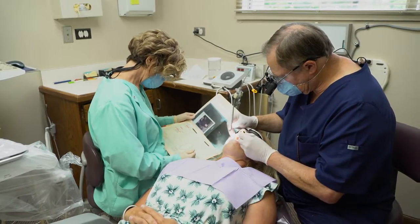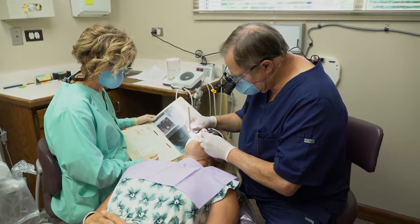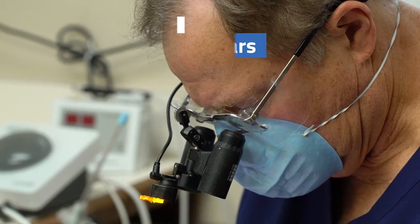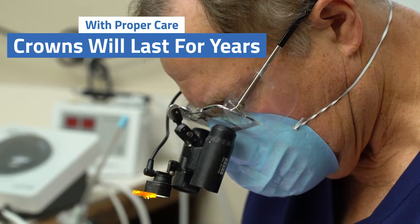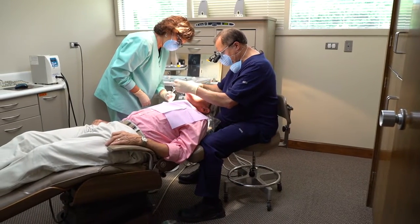Our new porcelain crowns can eliminate the problem of broken or misshapen teeth that may be affecting your health and quality of life. They look very natural and can last for years with proper care, such as brushing and flossing and not chewing hard objects like ice.